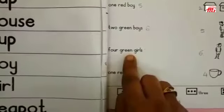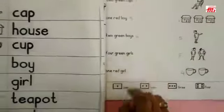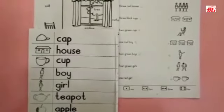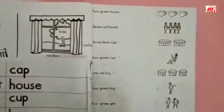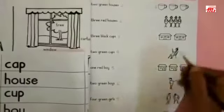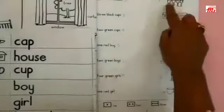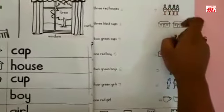Four green girls. Where are four green girls? I have to find out. Here it is! So here I will write number seven, and here I will write number seven. And I will color the girls' clothes with a green crayon.